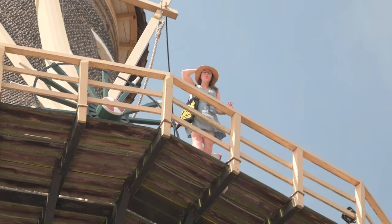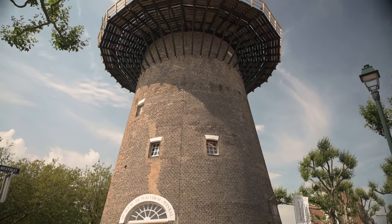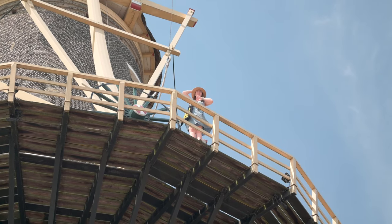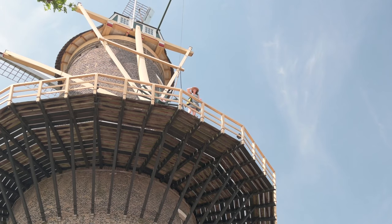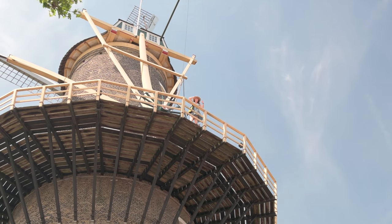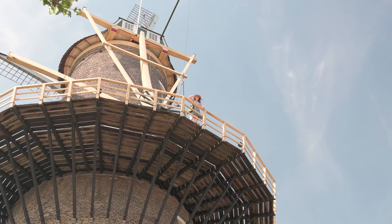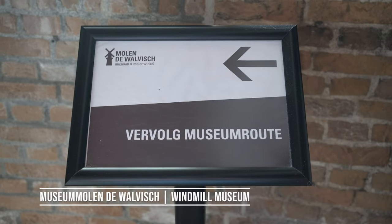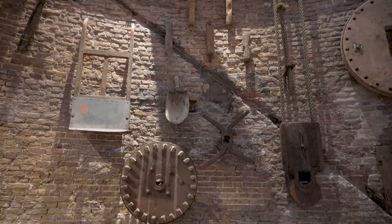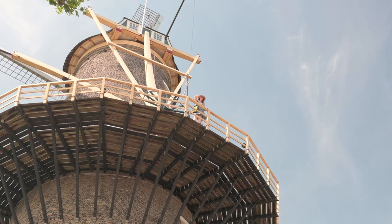Schiedam is actually known for some incredibly tall windmills — some of the tallest in the world. At one point there were over 400 distilleries here in town, and they had about 30 windmills, 20 of which were just to support the distilleries. They were dealing with the barley malt and everything like that. There are still a lot here to see, and this is one you can come up and visit. There's a whole museum and an amazing view over town.